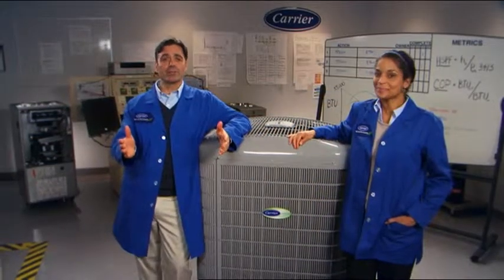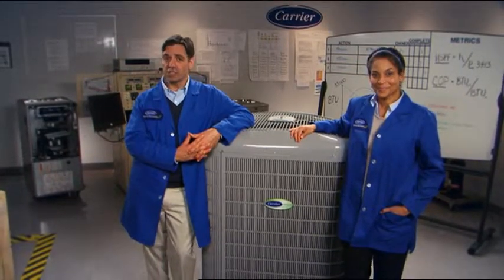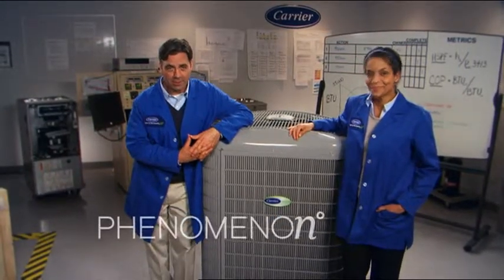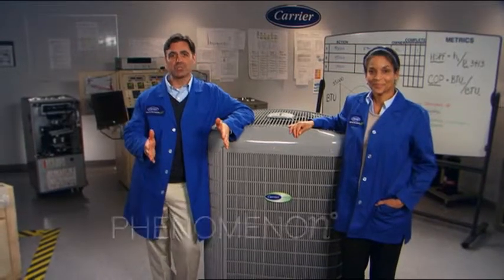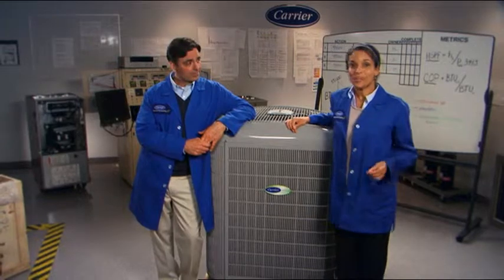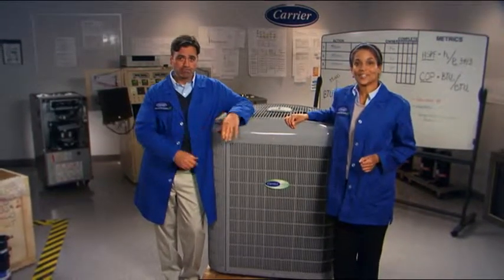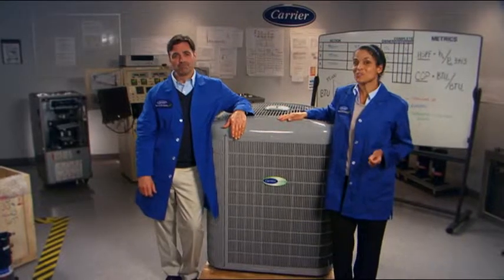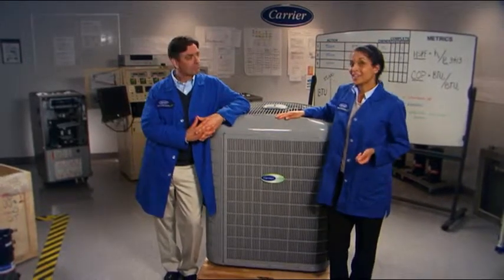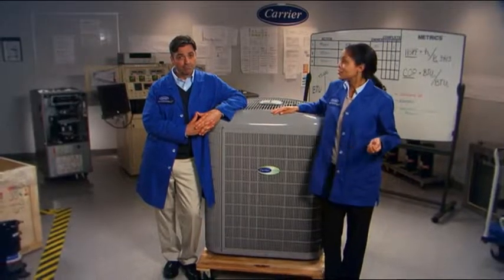There you have it. With the new myth-shattering Carrier Infinity heat pump, heating efficiency is going to the nth degree, and thanks to patented GreenSpeed Intelligence, so are energy savings and comfort. By uniquely applying variable speed science, the Infinity heat pump system with GreenSpeed Intelligence is now an infinitely more attractive choice for a greater geographic area. And when you make it part of a hybrid heat dual-fuel system, the tundra's the limit.